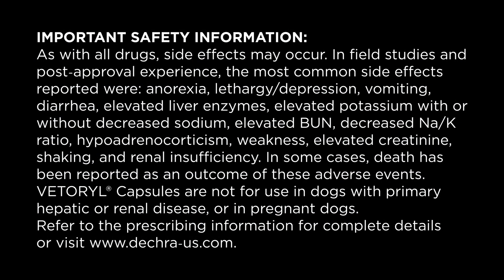Important safety information: As with all drugs, side effects may occur. In field studies and post-approval experience, the most common side effects reported were anorexia, lethargy, depression, vomiting, diarrhea, elevated liver enzymes, elevated potassium with or without decreased sodium, elevated BUN, decreased sodium-to-potassium ratio, hypoadrenocorticism, weakness, elevated creatinine, shaking, and renal insufficiency. In some cases, death has been reported as an outcome of these adverse events. Vetril capsules are not for use in dogs with primary hepatic or renal disease or in pregnant dogs. Refer to the prescribing information for complete details or visit www.decra-us.com.